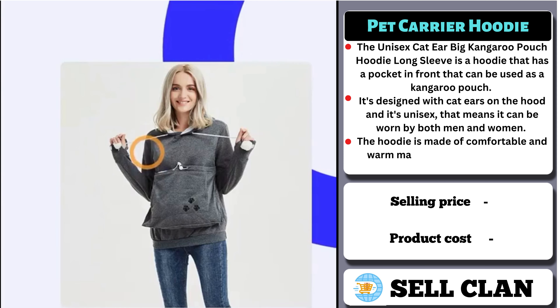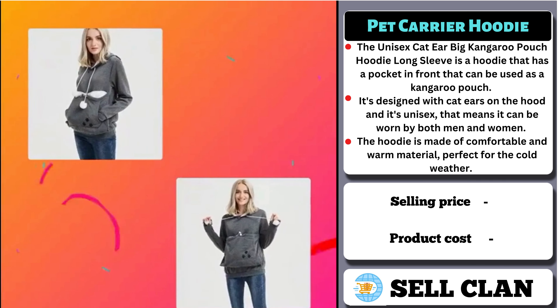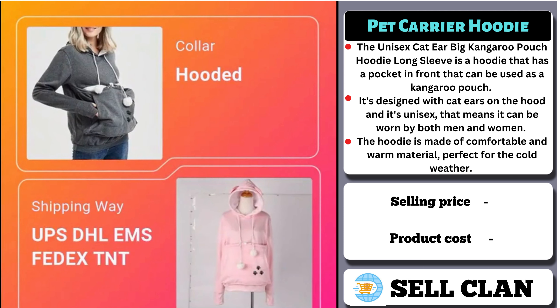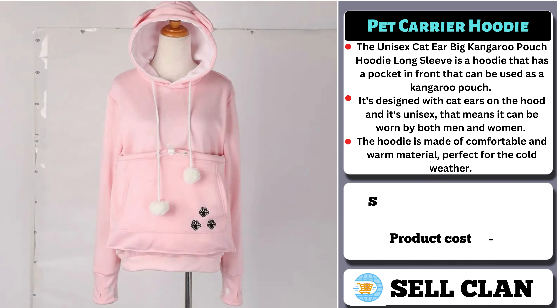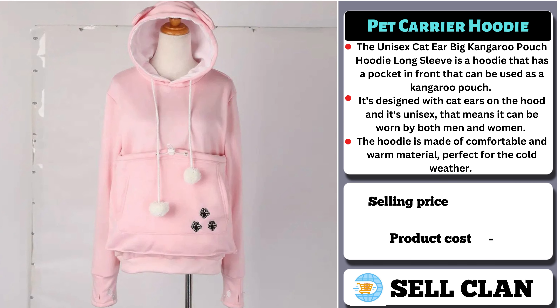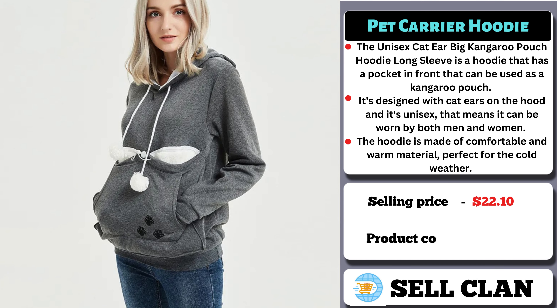The kangaroo pouch can be used to keep hands warm or to carry small items like a phone or keys. It's also fun and playful with the cat ears on the hood, perfect for cat lovers. The selling price for the Pet Carrier Hoodie is $22.10, whereas the product cost is only $11.10.